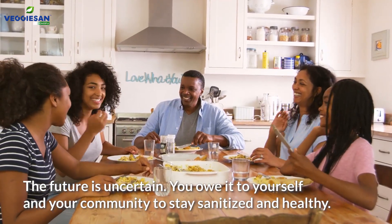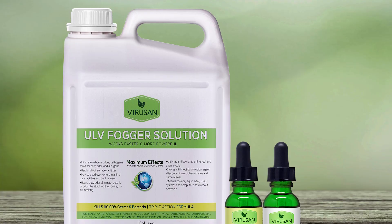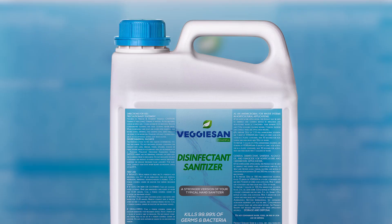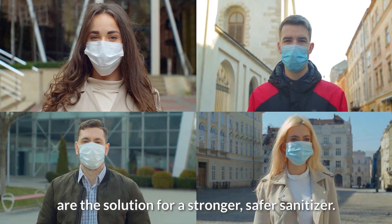The future is uncertain. You owe it to yourself and your community to stay sanitized and healthy. VeriSan, ViriSan, Petsan, and VeggieSan are the solution for a stronger, safer sanitizer.